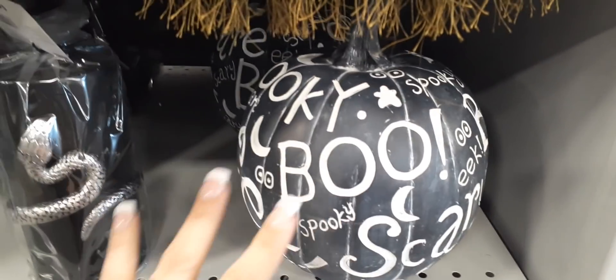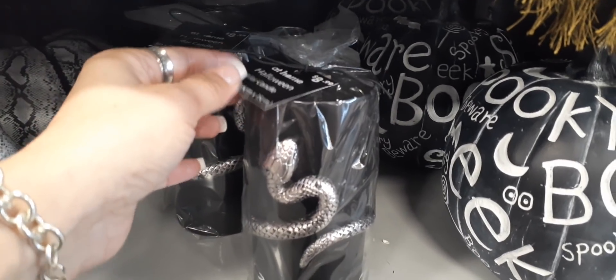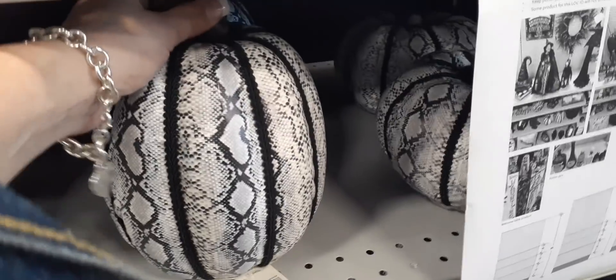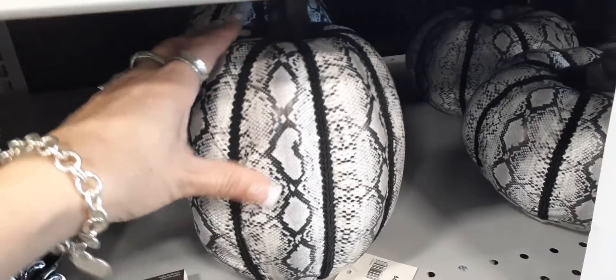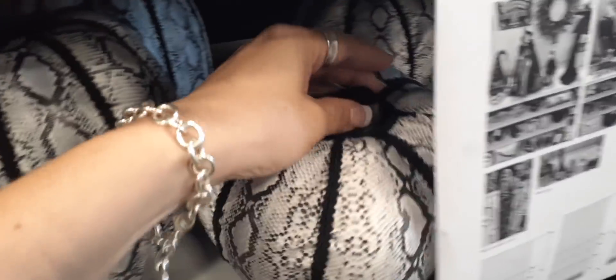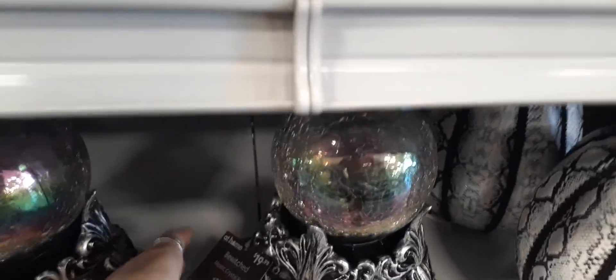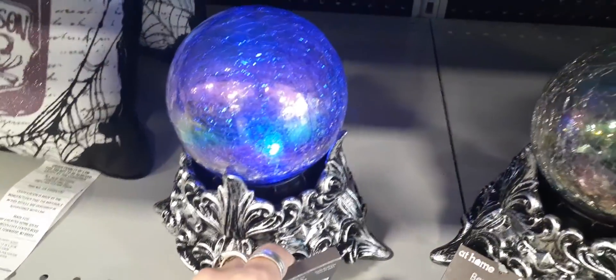Coming down here we have all of the Halloween buzzwords on this pumpkin, $14.99. This is a matte black and matte white — really nice candle. Love this silver snake wrapped around it for $8.99. Then you have these snakeskin pumpkin candles — $14.99 for the large one — with black threading detail and a plastic stump base. Then you have the chubby little guy for $14.99 and another piece for $19.99.